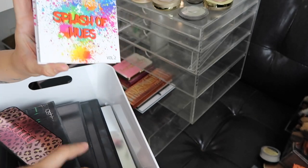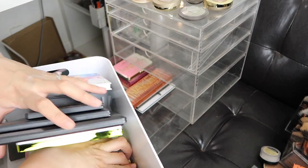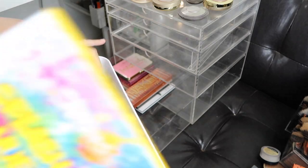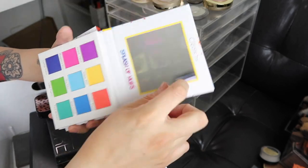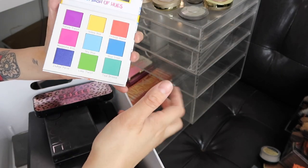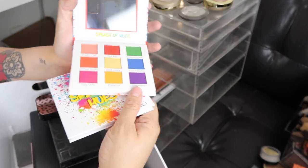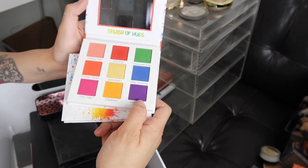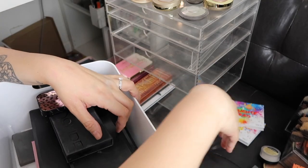The Beauty Creations — I went to a class with a guy I followed on Instagram and we got a bunch of these Beauty Creations palettes. I have the Splash of Hues Volume 1. To be honest, these palettes were not as pigmented and they were very blotchy when I tried to use them. So that's why I'm not going to be using those — I'm going to put them aside.